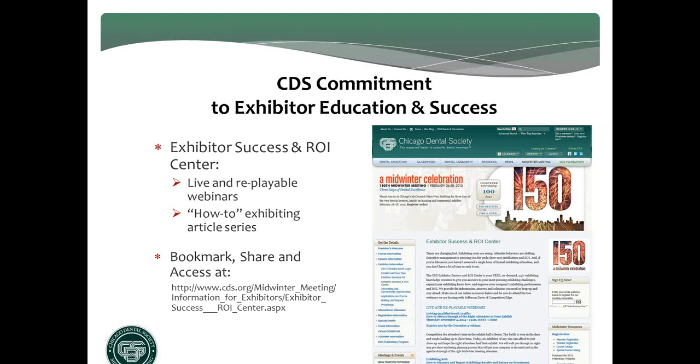The first one today is on driving qualified booth traffic, and the next one will be on Thursday, January 8, 2015, on the topic of measuring and reporting exhibiting results and ROI. Both of these are critical topics to success. You can also download and access a series of topical how-to exhibiting articles, and there's an Ask the Trade Show Experts Q&A. I suggest you bookmark the ESRC, share the link with everybody on your team, and check back frequently because we will be continually adding new content.